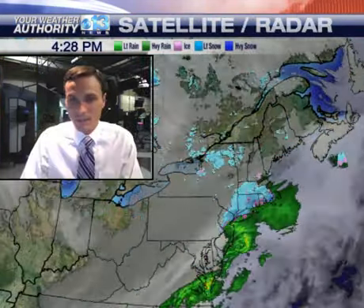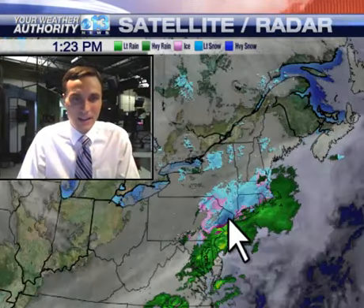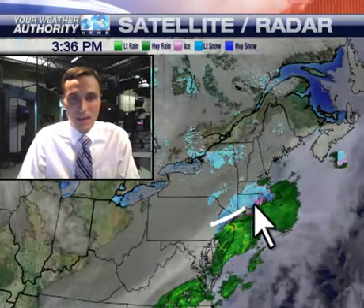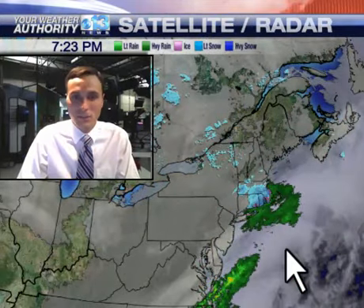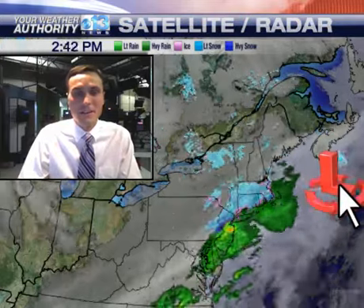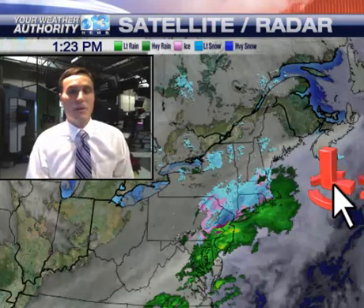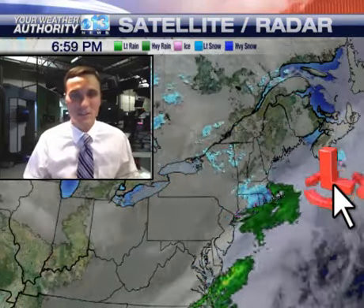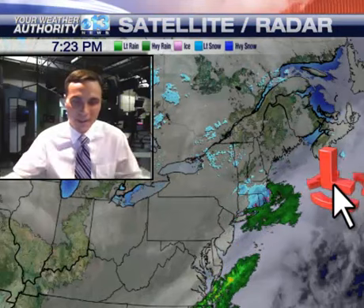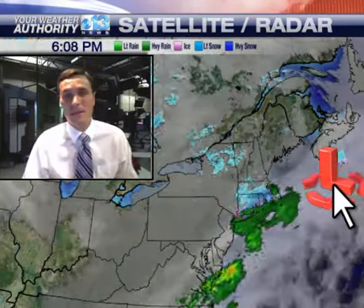Today's storm system has been rather well behaved. The storm is tracking to our south, bringing accumulating snow to portions of Connecticut, Rhode Island, and parts of Massachusetts down in here. The storm is tracking too far to our south and east to bring us a big impact here in northern New England, but it still looks like we're going to see an inverted or norland trough set up.